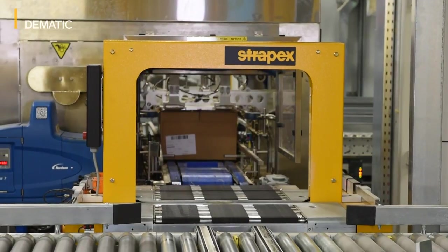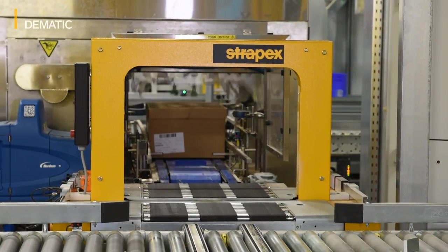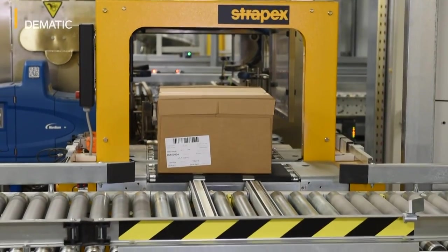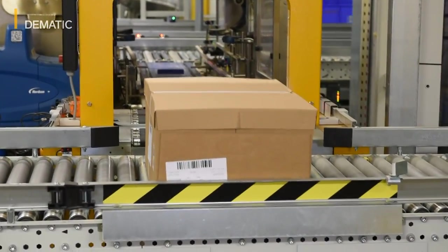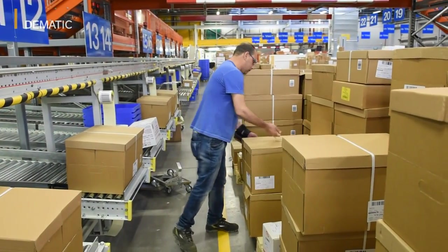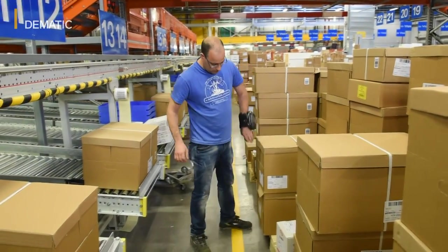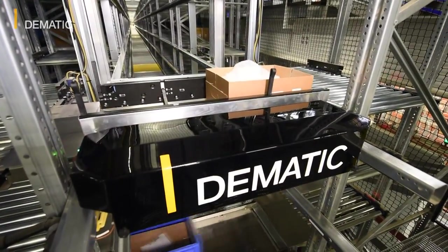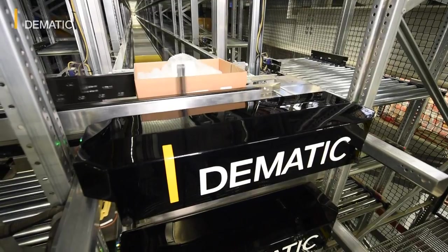They are then taken to the packing station. The boxes are automatically closed and labelled here and transported to the outgoing goods zone. Just-in-time orders completed are delivered to one of the 27 dispatch lines. There is also the option of picking the orders up ahead and of storing them in a dispatch buffer for the time being. This dispatch buffer is located within the multi-shuttle storage buffer.